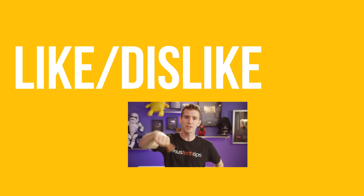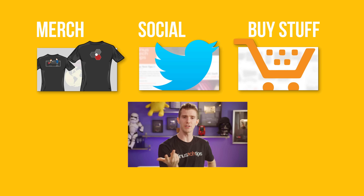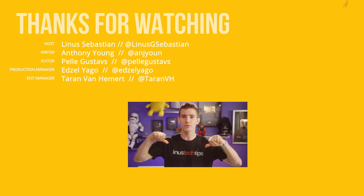Thanks for watching, guys. If this video sucked you know what to do, but if it was awesome get subscribed, hit that like button, or check out the links to where to buy the stuff we featured in the video description. Also linked in the description is our merch store with cool shirts and our community forum, which you should totally join.